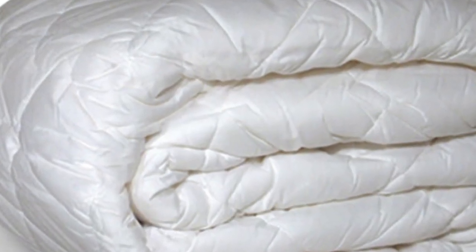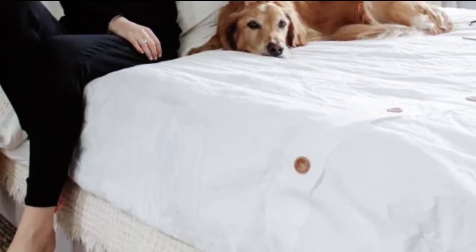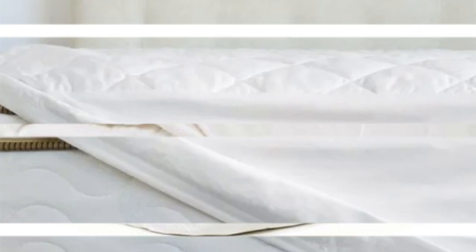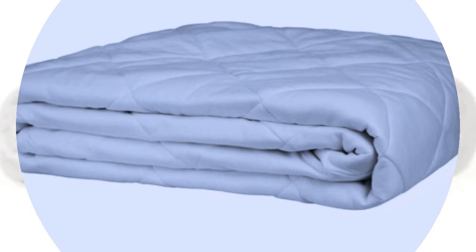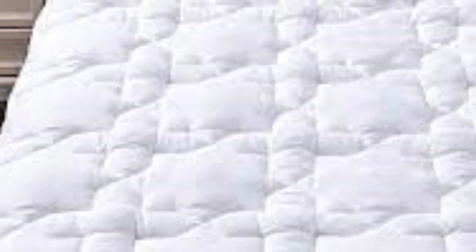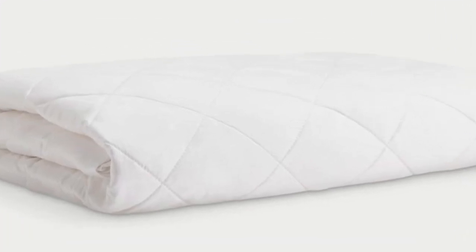The pad is available in twin, queen, king, and California king sizes, and fits mattresses up to 20 inches deep. It has a strong elastic band to help keep the mattress pad in place. In order to preserve the pad's structural integrity and soft feel, it should be machine-washed on the delicate setting. Cozy Earth offers free shipping and returns for U.S. orders. The bamboo mattress pad is backed by a 100-night trial and a 10-year warranty. Pros: lightweight design, soft bamboo-derived viscose fabric, 100-night sleep trial and 10-year warranty. Cons: doesn't protect against spills, and the luxury price is on the expensive side.